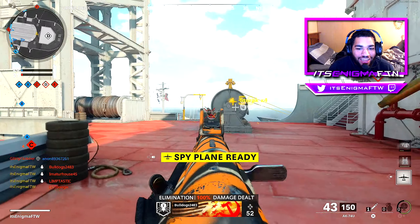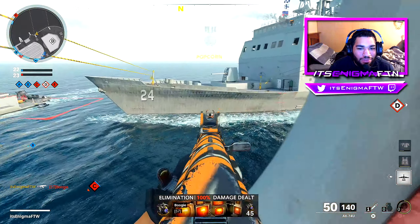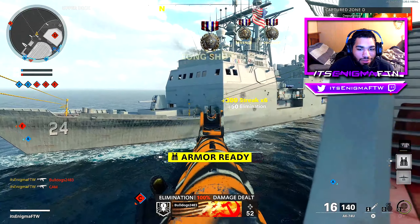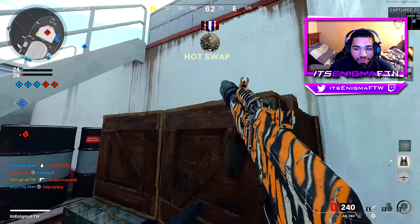Oh shit, oh no, that is crazy. I really got a triple. I really got a triple with that.